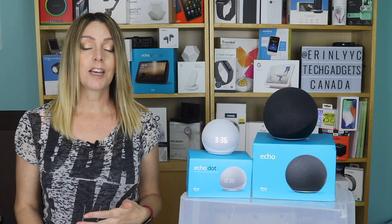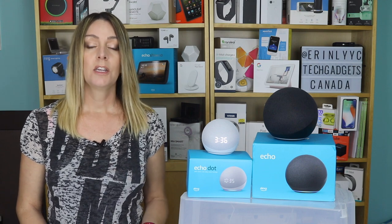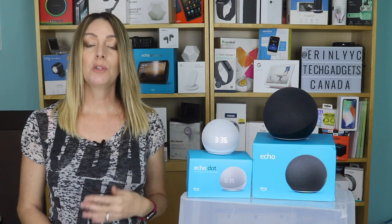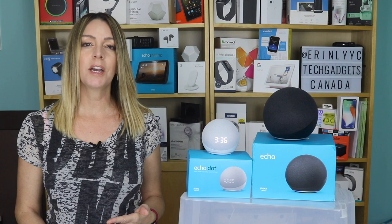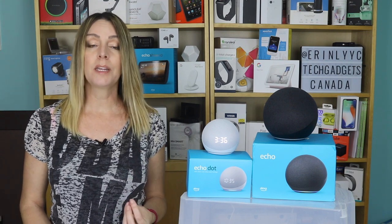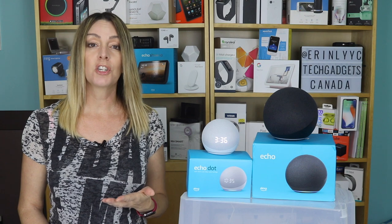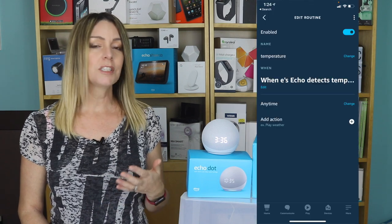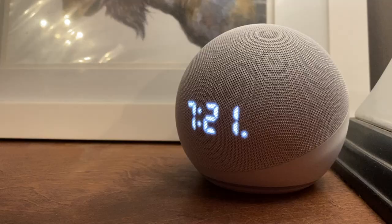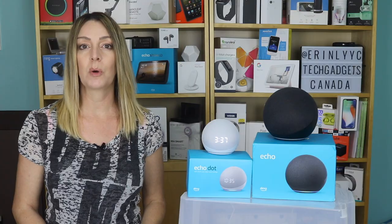New to this device is a built-in temperature sensor. Amazon says this is so you can create temperature-related routines. You can also just get a temperature reading by asking, 'What is the temperature in here?' When it comes to those routines around the temperature sensor, they do seem kind of disappointing. I was hoping I could set the Echo to text or email me if the temperature in my house ever dropped below a certain level, so that if my furnace ever shut off in the winter, I could keep everything from freezing. But the closest I could get inside the app was to have Alexa send me a notification inside the Alexa app. If you're looking for details on how to set up these temperature features, you can head over to techgadgetscanada.com, where I've posted instructions.